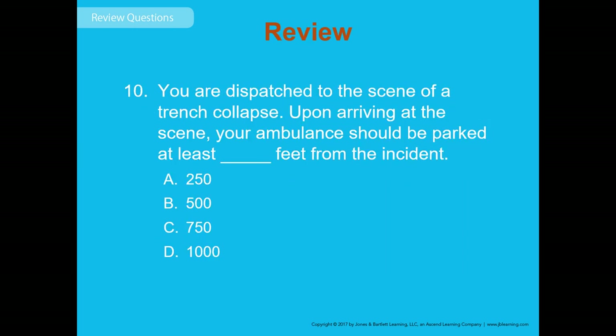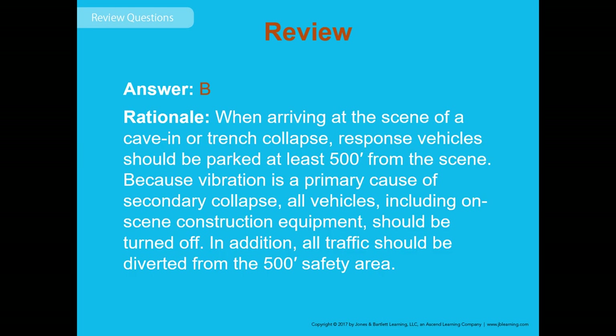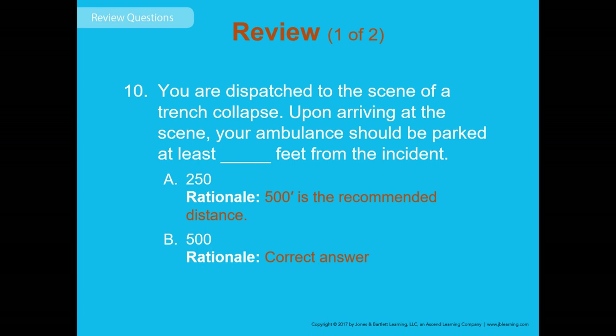Review question 10: You are dispatched to a trench collapse. Upon arriving, your ambulance should be parked at least how many feet from the incident — 250, 500, 750, or 1,000? The answer is B — 500 feet. Keep vehicles away from trench rescues to prevent secondary trench collapse from vehicle vibration. That wraps up Chapter 38.